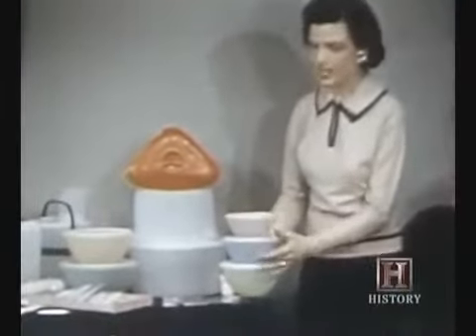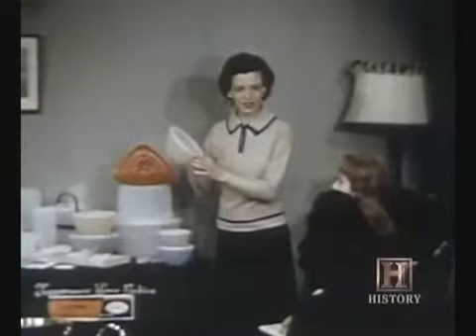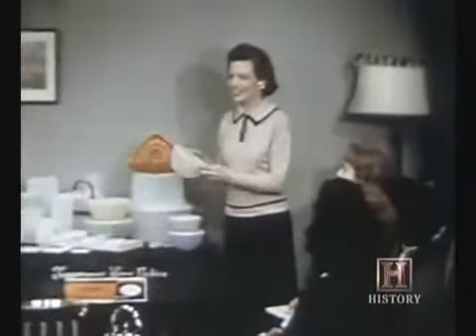With housewives demonstrating the revolutionary seal at Tupperware parties, sales skyrocketed. Soon, everyone's macaroni and egg salads were kept fresh in Tupperware containers.